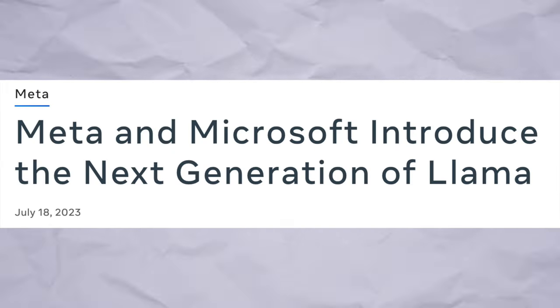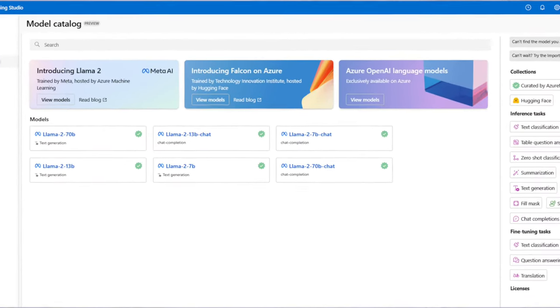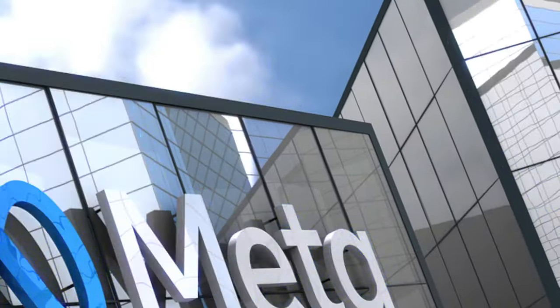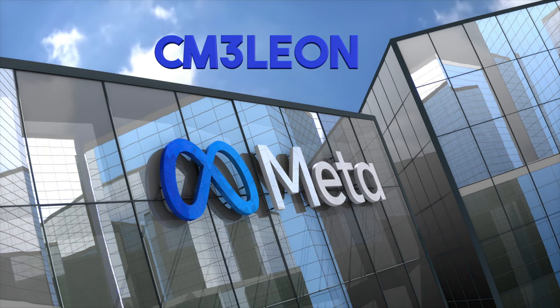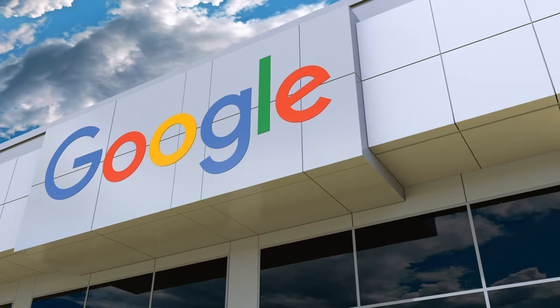Meta's growing rapport with Microsoft is also reshaping the AI landscape, with Llama 2 being integrated seamlessly with Azure. If Azure isn't your playground, Llama 2 will also find a home on AWS, Hugging Face, and many other platforms. To top it all, Meta's recent announcement on their new text-to-image model, Chameleon, hints at their ambitious plans to stand toe-to-toe against industry giants like OpenAI and Google.